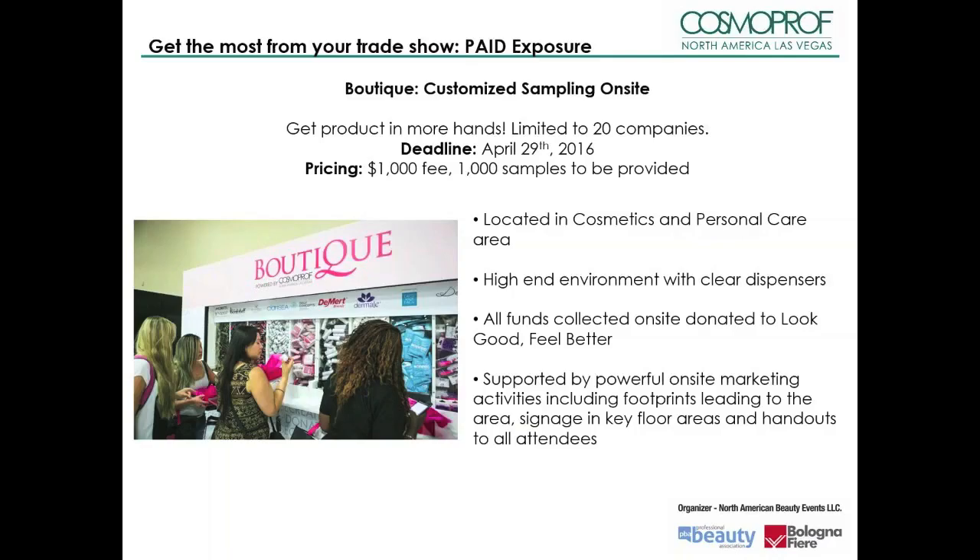Boutique is an area inside the Cosmoprof North America show floor and is open to all attendees throughout show hours. It offers a limited number of exhibitors the ability to showcase their brand and sample their key product from this high-traffic location, serving as a main attraction point to the show. All attendees who visit are scanned and their information is provided to participating exhibitors to follow up on leads post-show. Products given out are reviewed and selected by the organizers. Selected exhibitors must provide 1,000 deluxe size samples, and the cost to participate is $1,000. A donation is given by attendees and all funds collected are donated to the charity Look Good Feel Good.